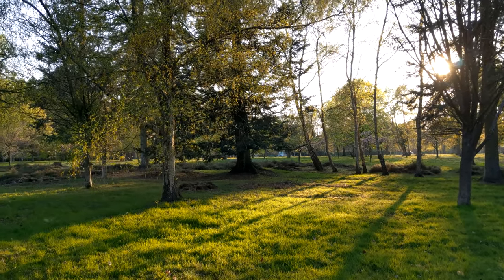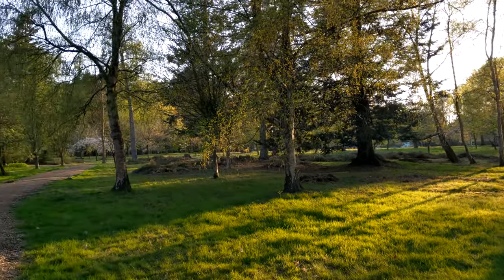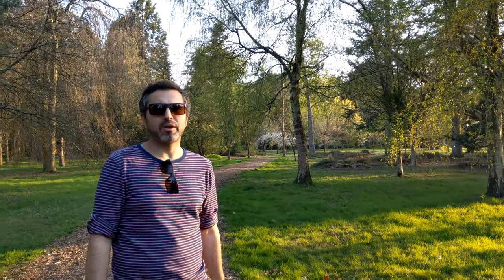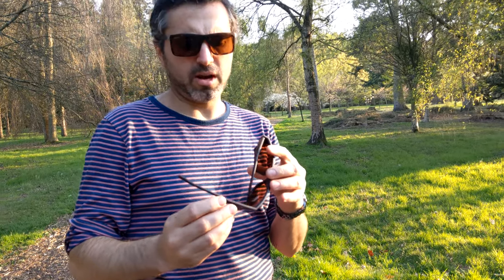Hi guys, we are in Windsor Park here and the summer is just starting so I wanted to review these two sunglasses. It's the Serengeti Brera large, and I got the Smith Outlier XL, which is the second iteration of the Outlier. I just wanted to show you how these two sunglasses fit on my face — maybe on your face they feel different.